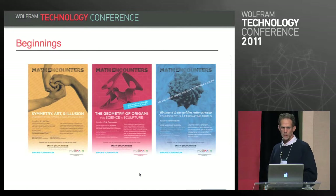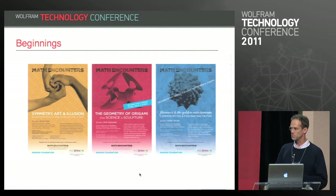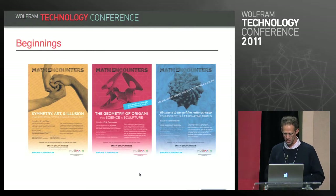The museum also has a lecture series going on monthly now, called Math Encounters. They've had really fantastic speakers, including Eric DeMaine, Keith Devlin, Scott Kim, and others — it's kind of like a Martin Gardner mathematical games column as a lecture.